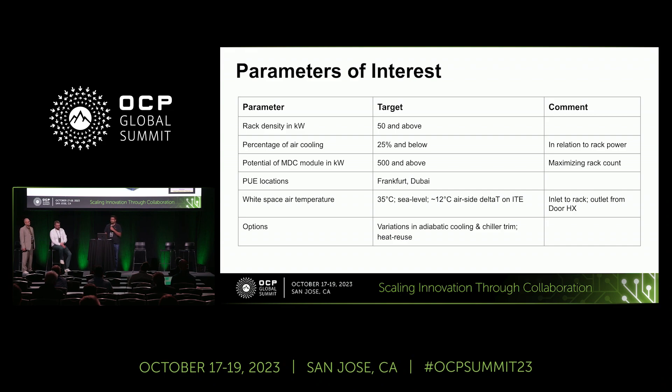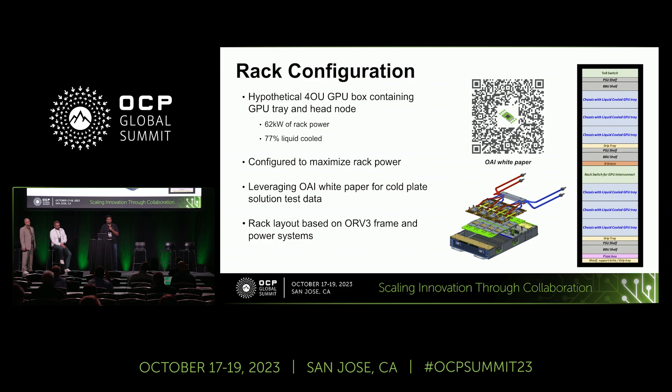The goal was to increase the amount of rack power consumption. The way we did that was to build a rack TLA. We leveraged the existing contribution in the OAI space, where the focus was liquid cooling of GPU and ASIC systems. I want to thank Cheng Chen from Meta and Albert Lee from Wiwynn, who really helped with providing the data for this analysis. The information from that white paper and the rack TLA enabled us to target 62 kilowatts per rack, with 48 kilowatts of that being liquid-cooled components, built on existing open compute architectures such as the ORV3 rack frame.